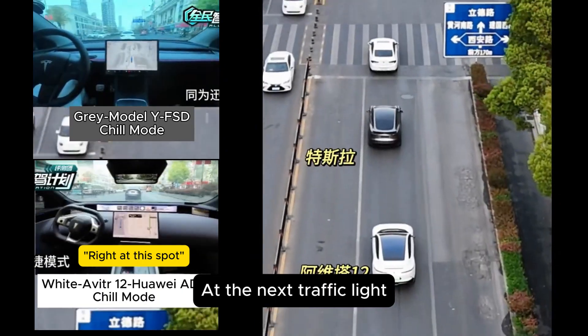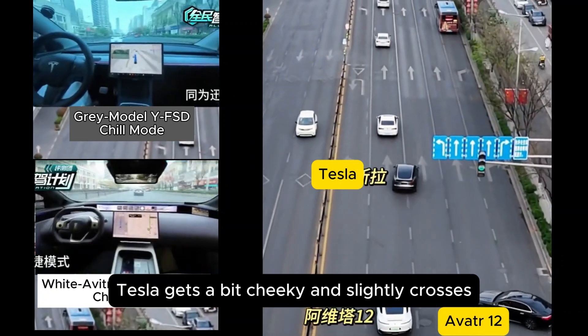The e-bike darts out. At the next traffic light, Tesla gets a bit cheeky and slightly crosses the edge of the solid line.